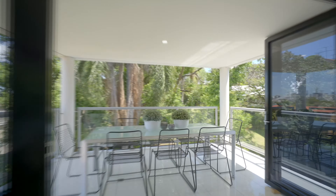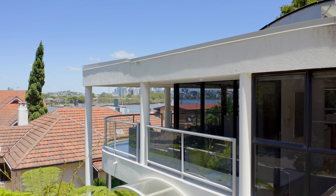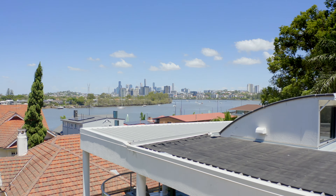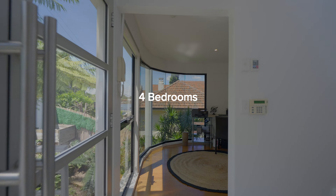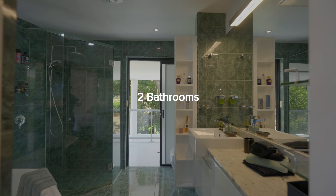There are multiple balconies off bedrooms and living spaces, with stunning views across the Brisbane River to the high-rises of Newstead and the city beyond. There are four bedrooms, two bathrooms, and multiple living spaces.